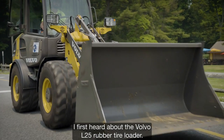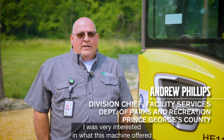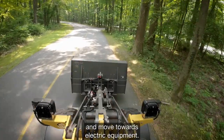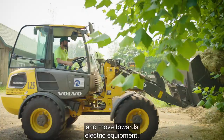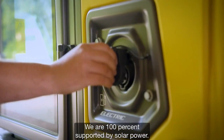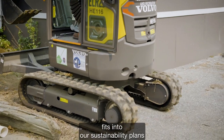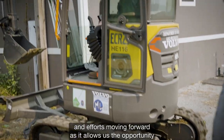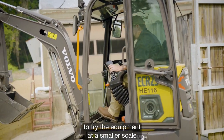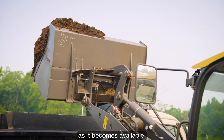I first heard about the Volvo L25 rubber tire loader and was very interested in what this machine offered, as we were looking to become more sustainable and move towards electric equipment. We are 100 percent supported by solar power. The new Volvo electric equipment fits into our sustainability plans and efforts moving forward, as it allows us the opportunity to try the equipment at a smaller scale before moving up to the larger equipment as it becomes available.